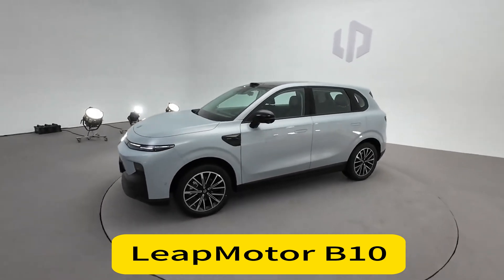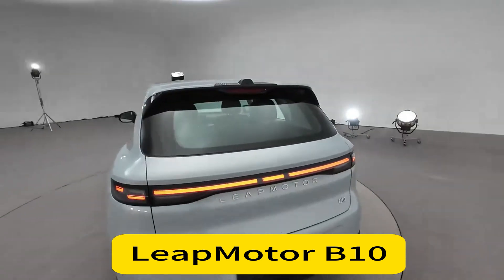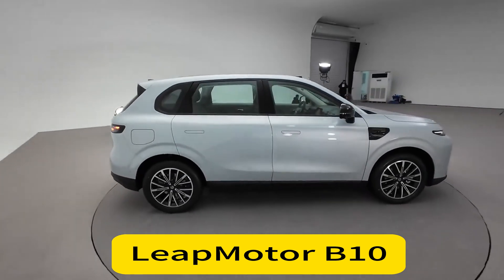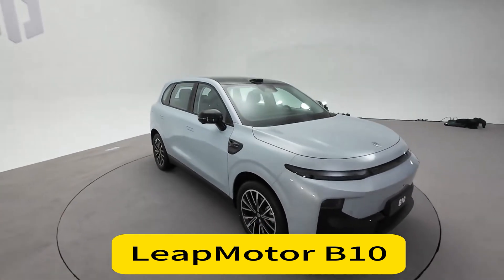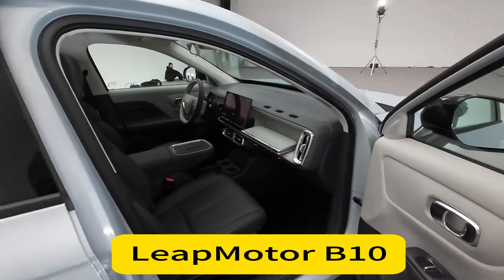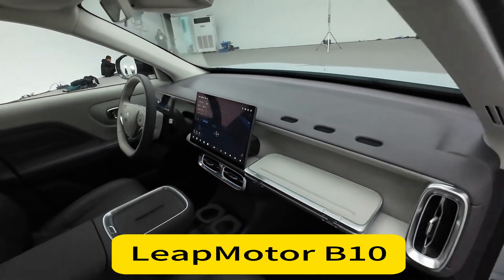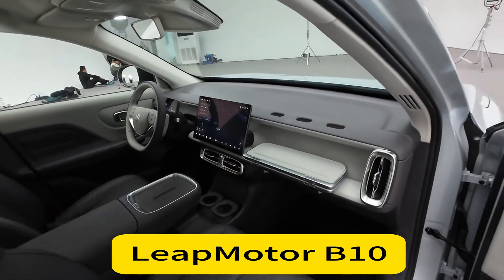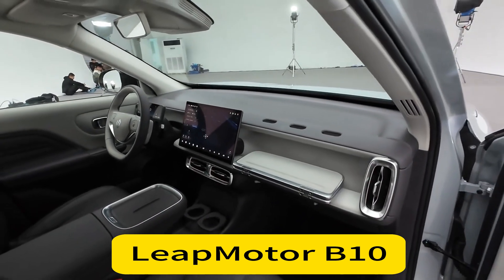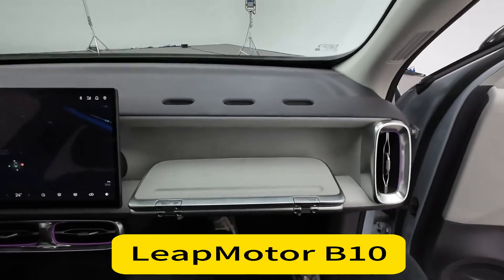LeapMotor's strategy is clear: make smart EVs affordable and accessible. By incorporating high-tech features into budget-friendly models, they're aiming to capture a broader customer base, including first-time EV buyers. Looking ahead, LeapMotor has ambitious plans — they aim to deliver 500,000 vehicles by 2025 and are expanding their lineup with new hatchbacks, crossovers, and SUVs. They're also exploring commercial vehicles, including potential cargo vans and pickups.